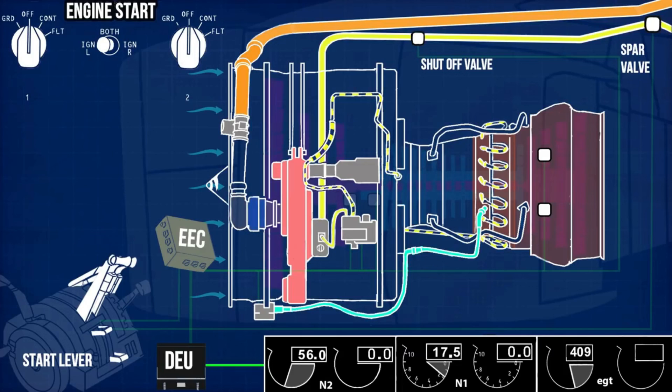As the temperature inside the combustion chamber is enough for continuous fuel-air mixture ignition, EEC deactivates the ignition system. Now the engine has reached the idle stage.